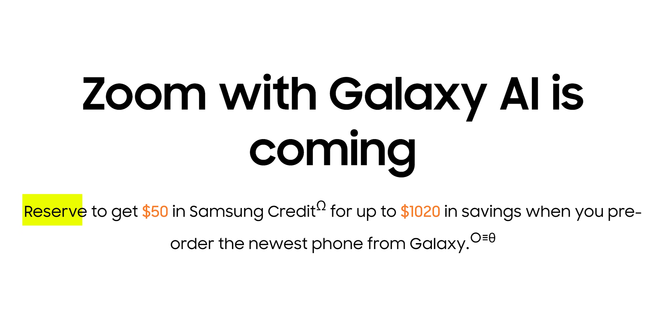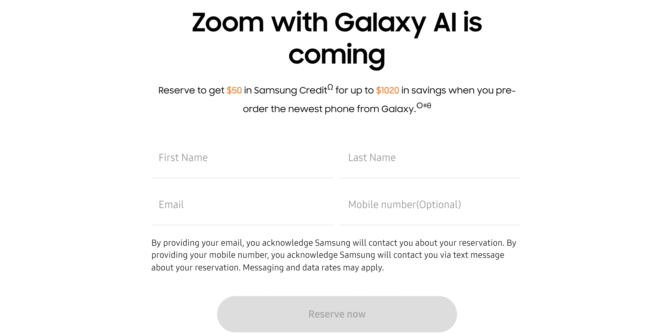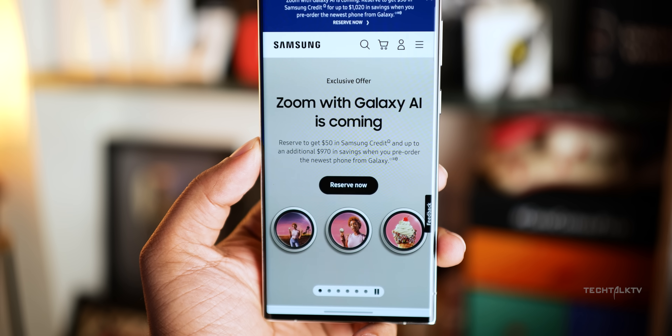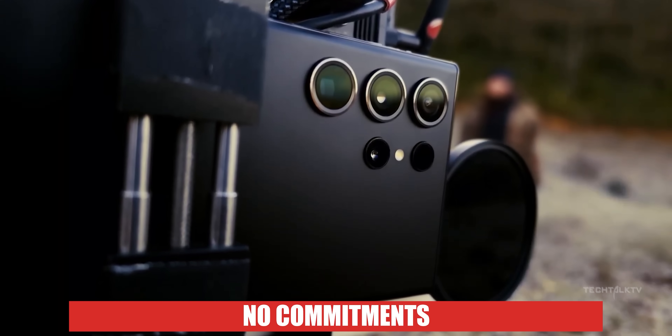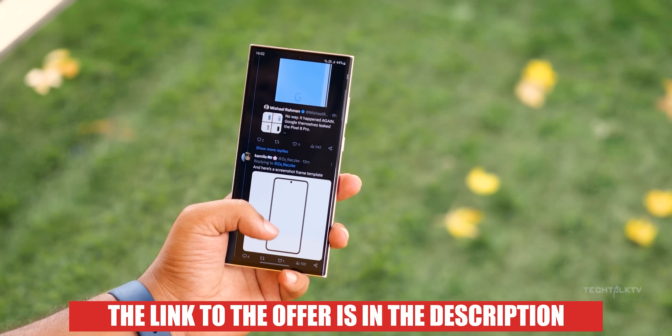Now, Samsung is offering a free $50 credit. All you have to do is show your interest in getting any of the S24 devices by entering your name and email and hitting the reserve button. You don't need to pay or commit to purchasing the phone when it launches on the 17th — you can, but there's no obligation. You can use this $50 towards your S24 purchase. The link to the offer is in the description.